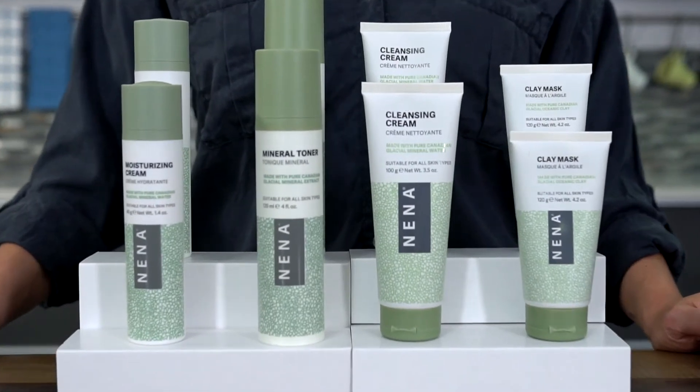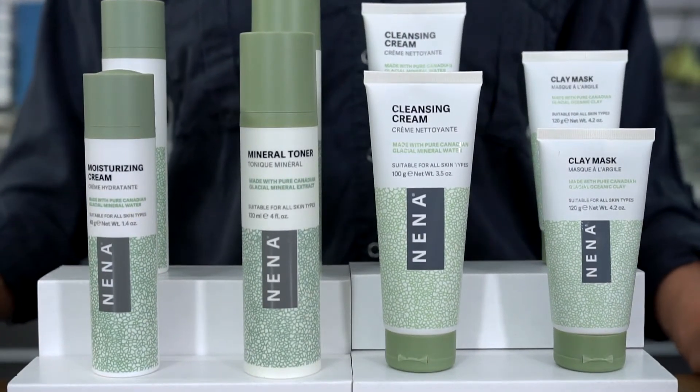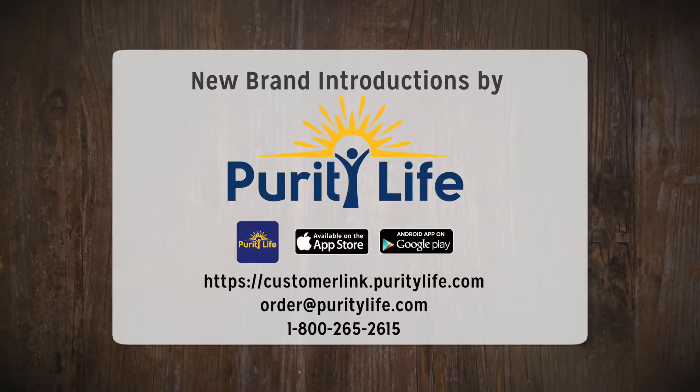Neenah produces products in-house under the highest standard of quality regulated by Health Canada and achieves a zero footprint harvest. For more information or to place an order, log on to customer link or download the Purity Life app on your smartphone today.